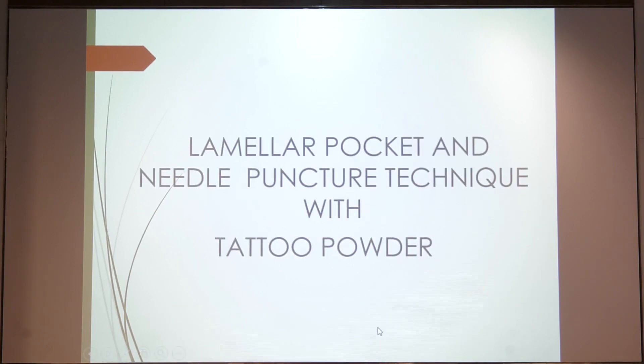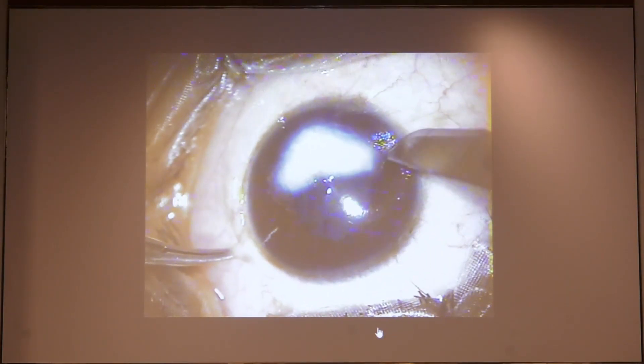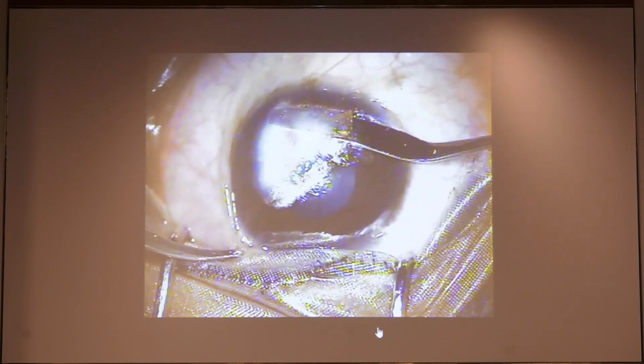This is a video of the lamellar pocket technique. What you do is make a very superficial incision, and then using your crescent knife and your lamellar dissectors, you make a very superficial pocket.